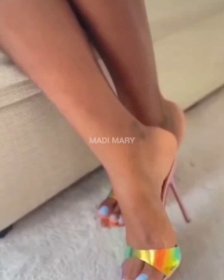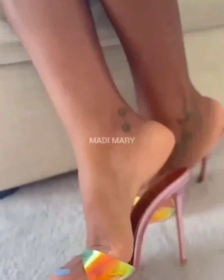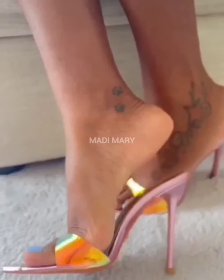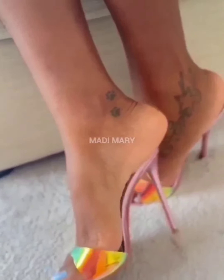Fashion lovers worldwide embrace the versatility of Stylito High Heel Mules. From casual outings to formal events, these Stylito High Heel Mules offer a distinct transition between different occasions.